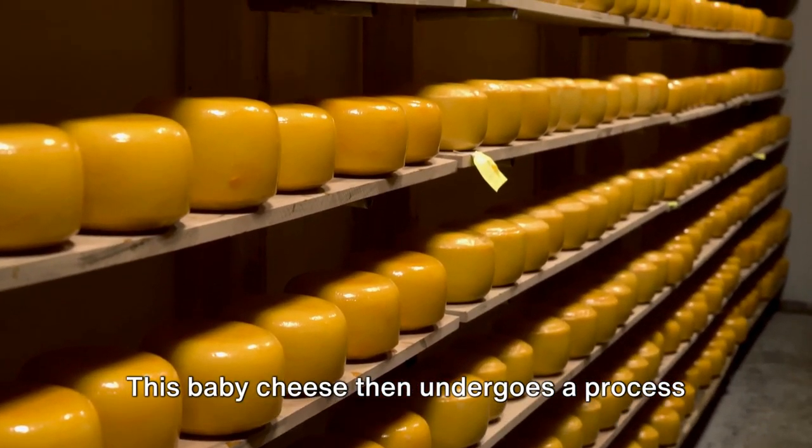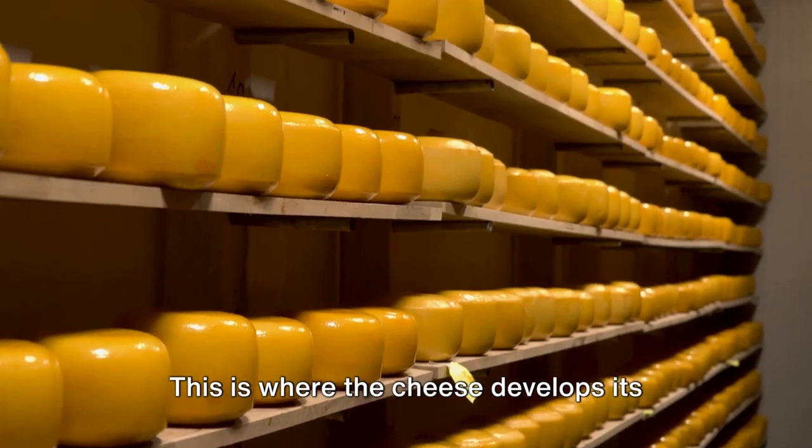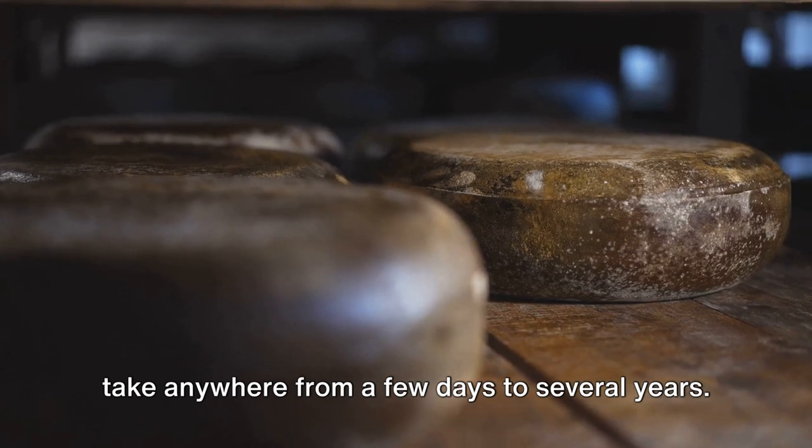This baby cheese then undergoes a process called aging or ripening. This is where the cheese develops its unique flavors and textures. Depending on the type of cheese, this can take anywhere from a few days to several years.